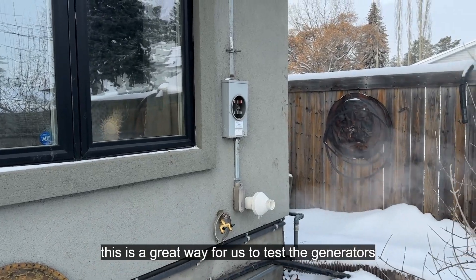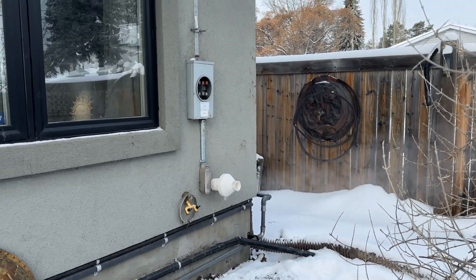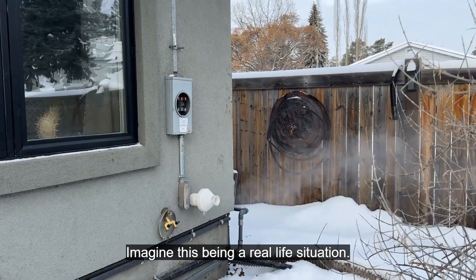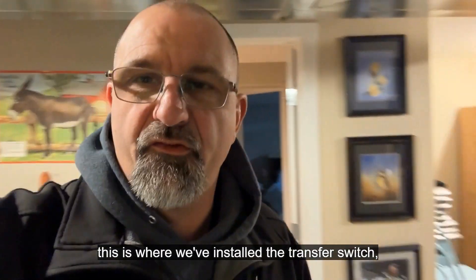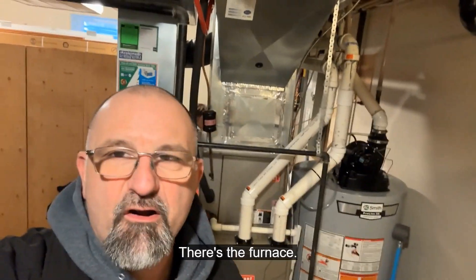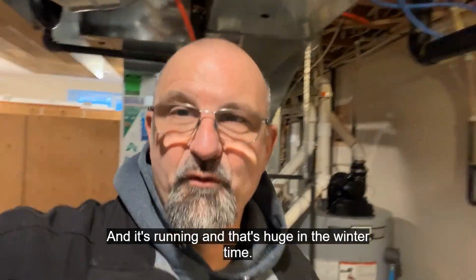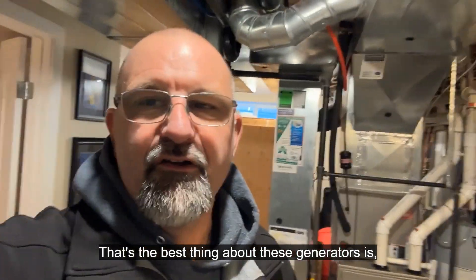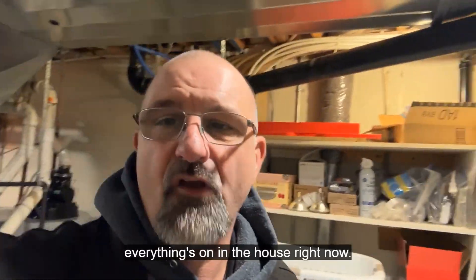This is a great way for us to test the generators after we hook them up, but imagine this being a real life situation. Down here in the mechanical room is where we've installed the transfer switch. Look behind me — there's the furnace and it's running, and that's huge in the wintertime. The best thing about these generators is being able to keep your house nice and warm. Everything's on in the house right now.